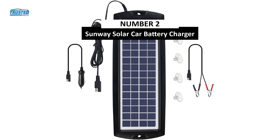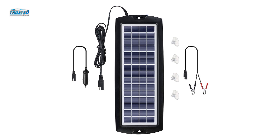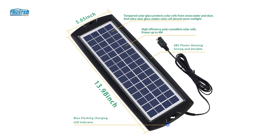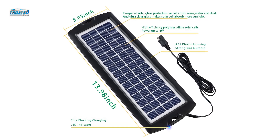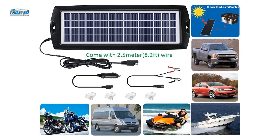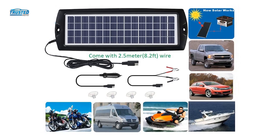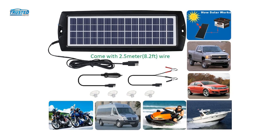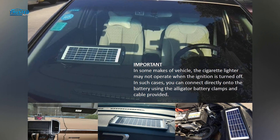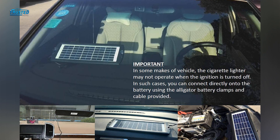On number 2, we have the Sunway solar car battery charger. Power is one of the main features here — 15 volts on a sunny day. You also get a well-designed power cable that's easy to change from a 12-volt charger adapter to direct connection clips. The truly impressive feature is the built-in LED light, which actively monitors the battery charge level. It blinks while the battery is charging, then stays solid when the charge is complete. That's a very useful feature, and goes a long way to offset the fact there is no built-in overcharge protection.